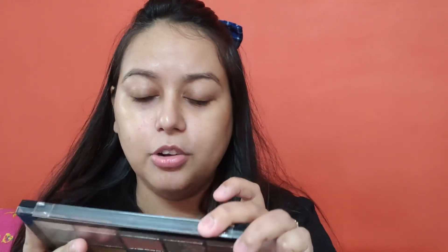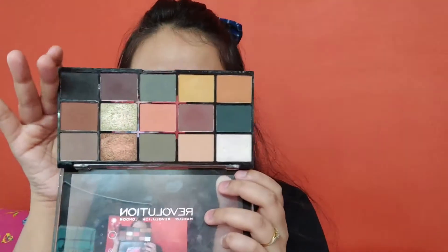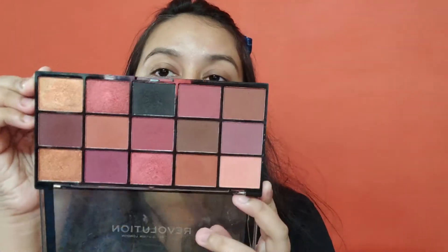Makeup Revolution Reloaded Iconic Division — look at my eyeshadows. This is Reloaded Neutrals 3.